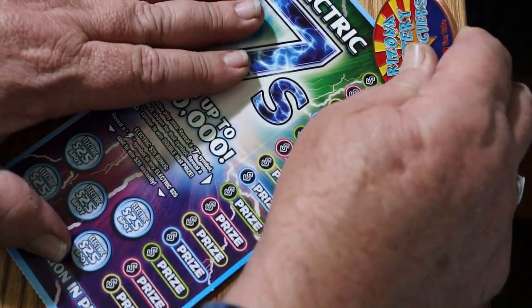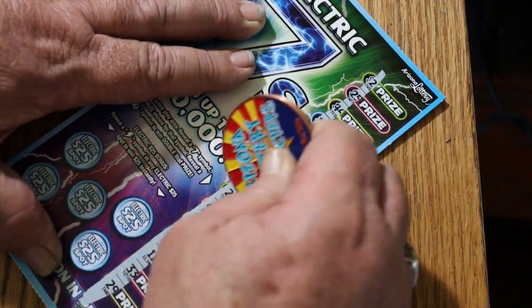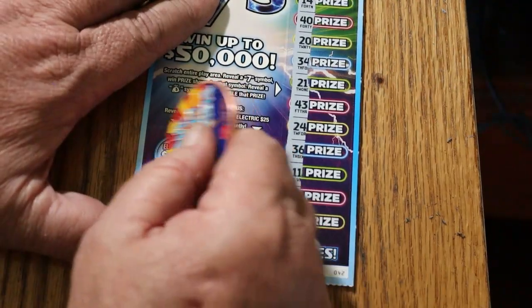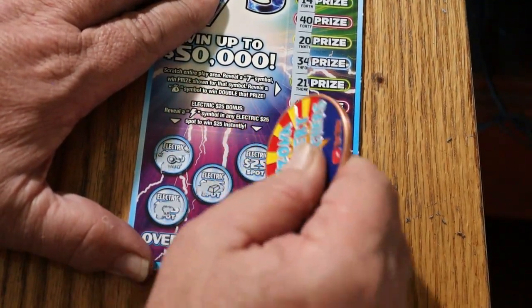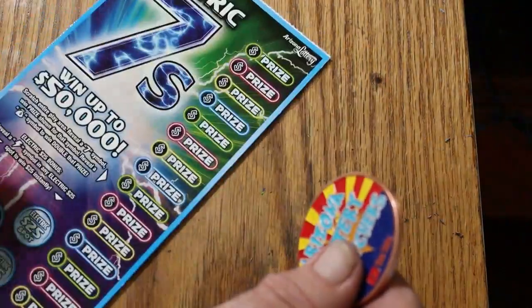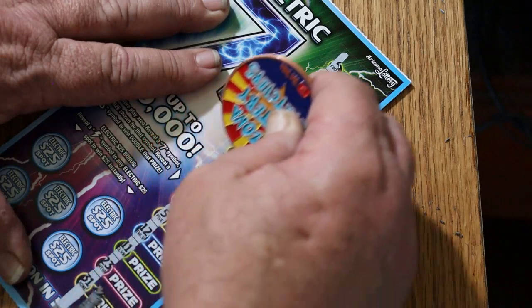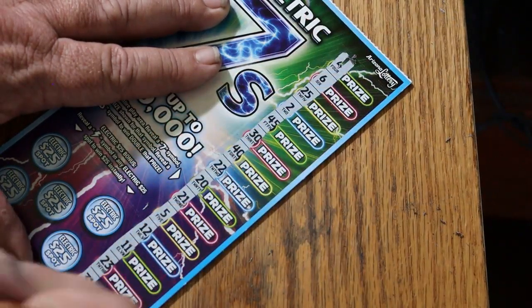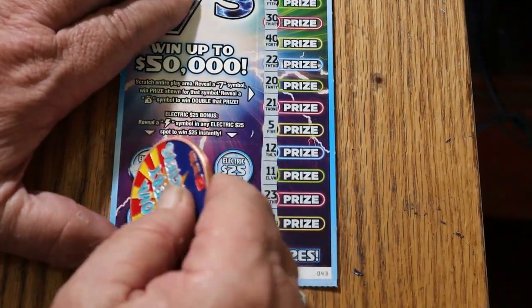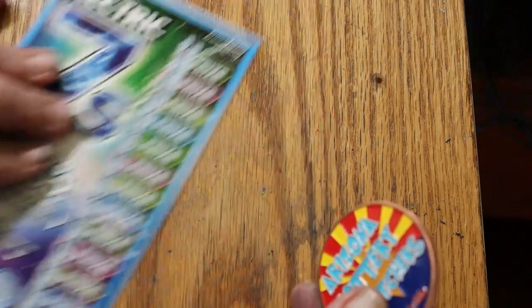How about a back-to-back-to-back? Let's get greedy here. Nothing there on ticket 42 — no wins at all. Ticket 43 — nothing there either. Well, nothing. We've got a ways to go though.